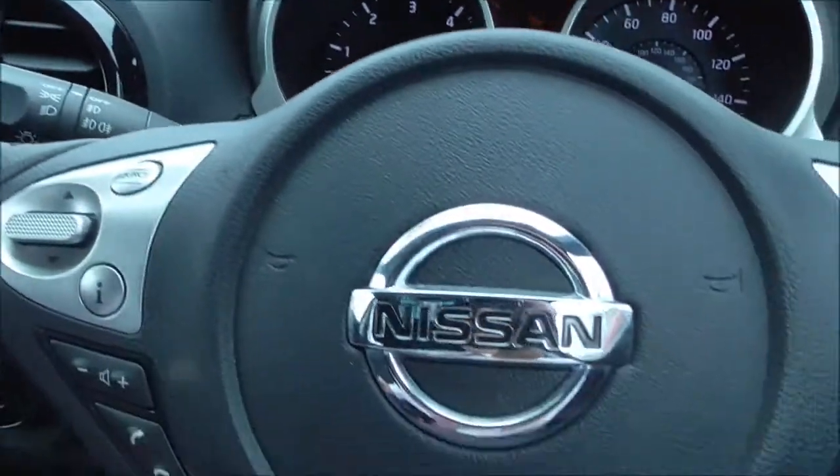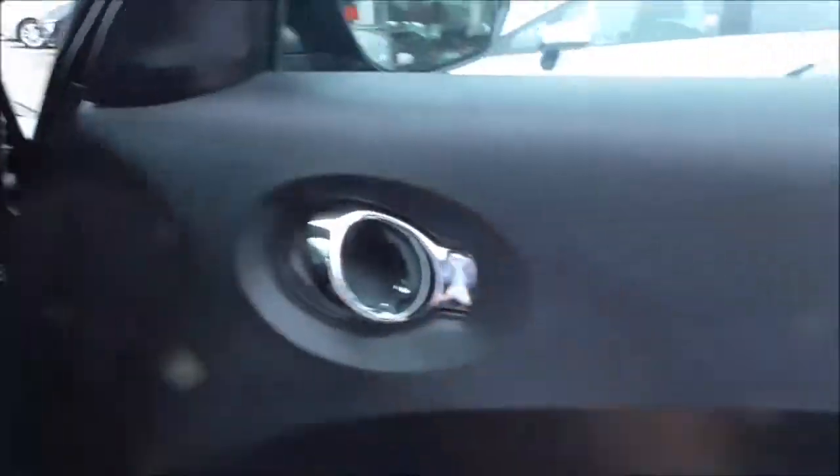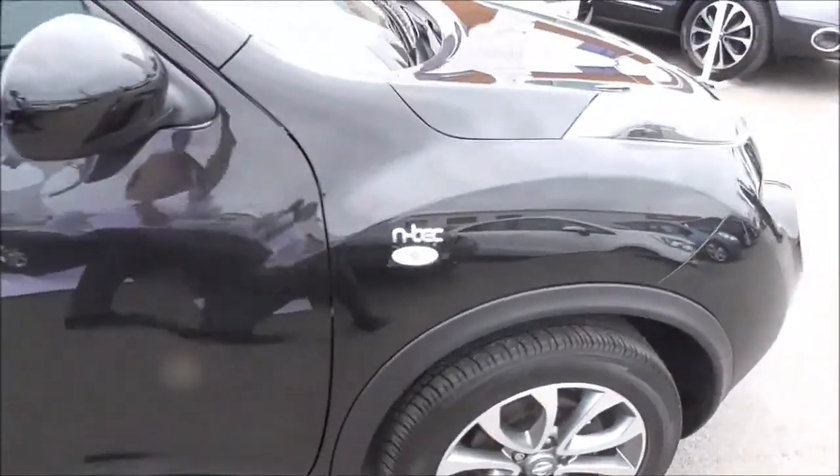Looking around the vehicle, you can see the car is in nice condition all round with very nice cloth seats. This vehicle is included in the Nissan Cared For range — full details of all the benefits can be found on our website. If you like the vehicle, please do reserve it online and you'll be entitled to an extra discount.